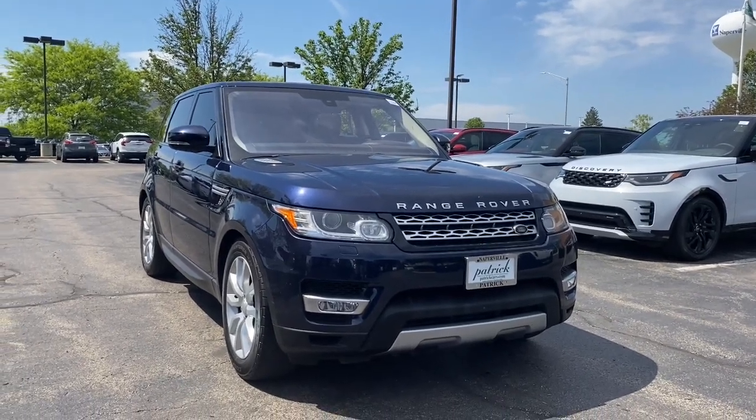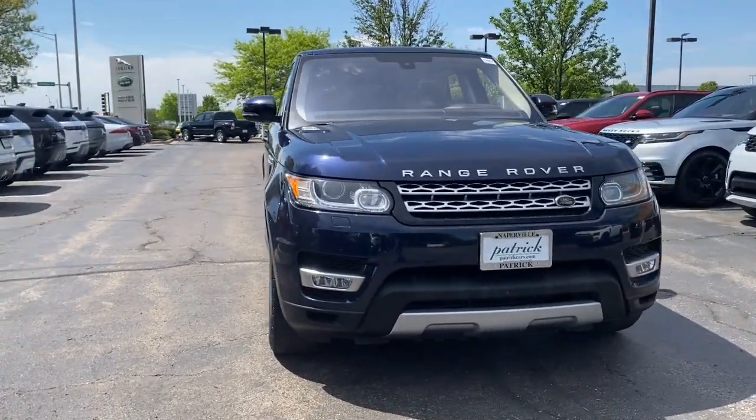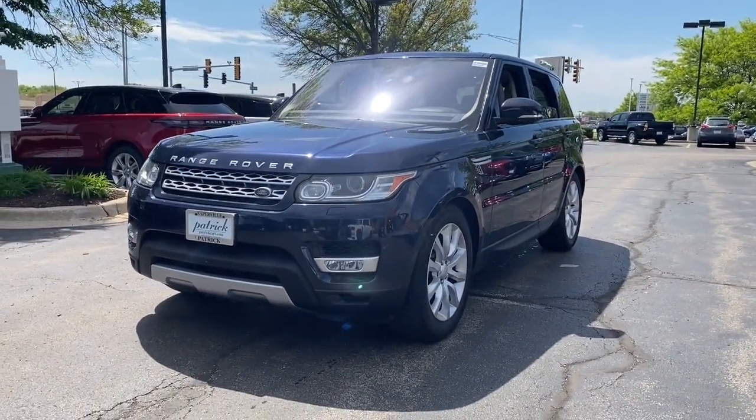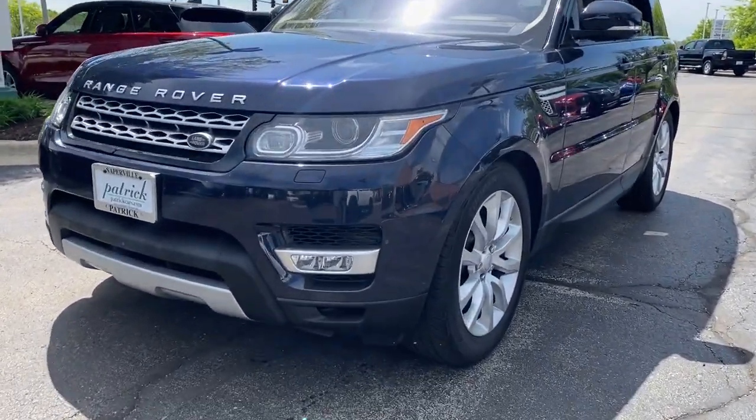You will love the features of this 2016 Land Rover Range Rover Sport. This vehicle is an outstanding buy with fewer than 100,000 miles on the odometer.